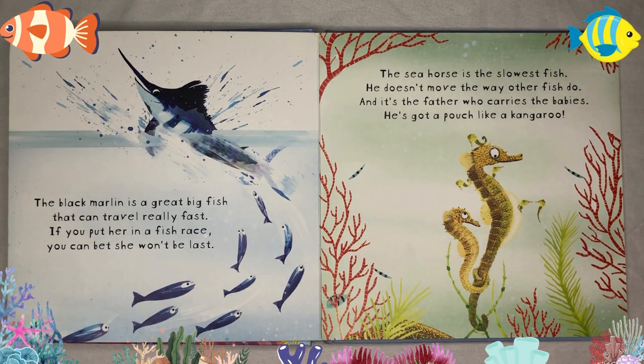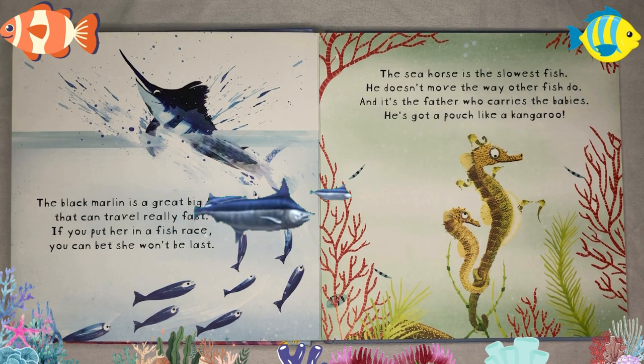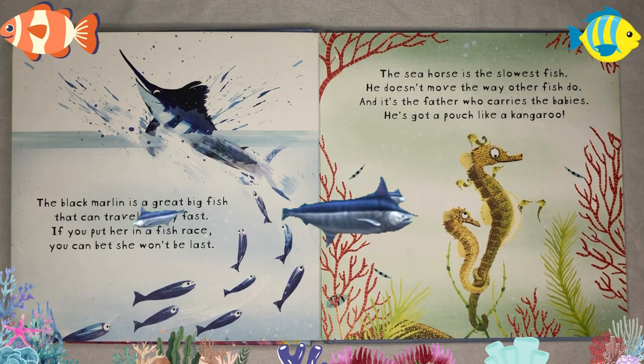The black marlin is a great big fish that can travel really fast. If you put her in a fish race, you can bet she won't be last. The seahorse is the slowest fish — he doesn't move the way other fish do. And it's the father who carries the babies; he's got a pouch like a kangaroo.